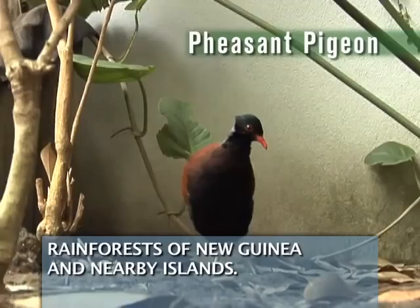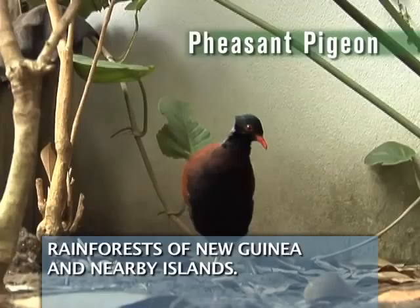The pheasant pigeon is a large pigeon that is found in the rainforests of New Guinea and nearby islands. Another bird you can find is the ringed teal.